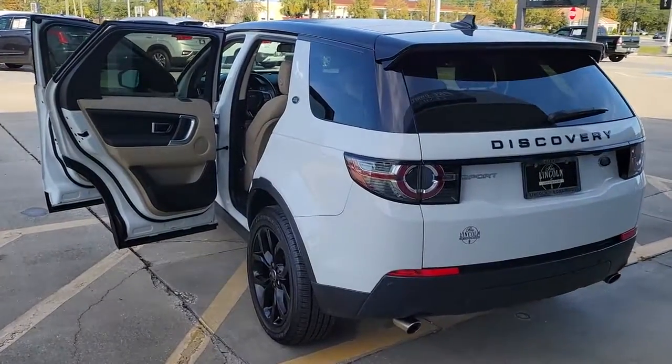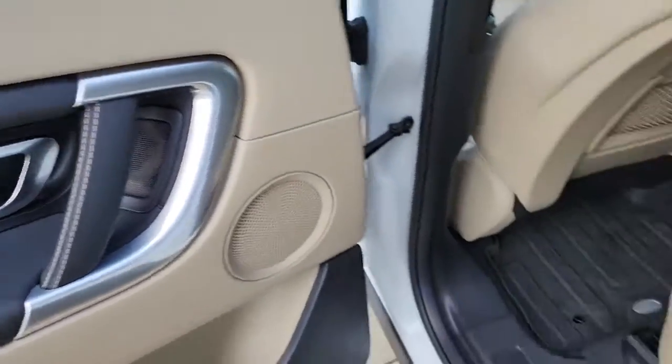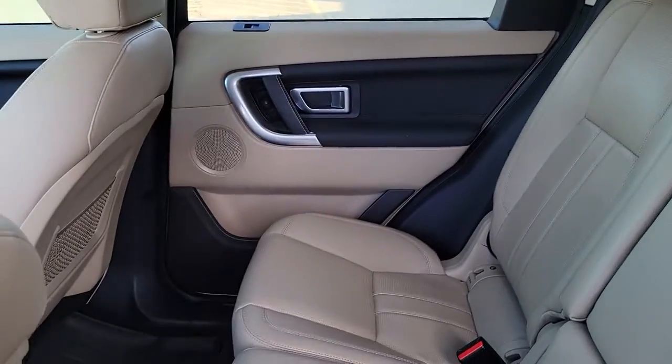These are just some of the great options this vehicle comes with: panoramic sun/moonroof, keyless entry, four-wheel drive, keyless start, fog lamps, power liftgate, heated mirrors, power passenger seat, and backup camera.